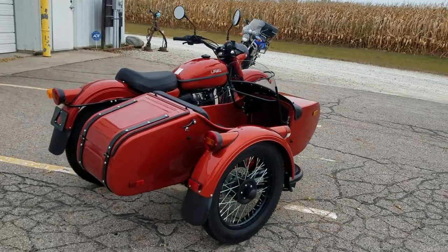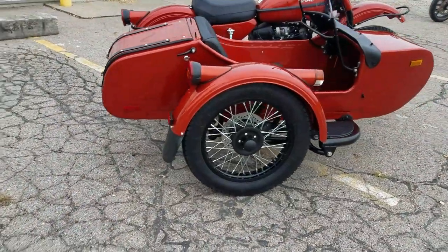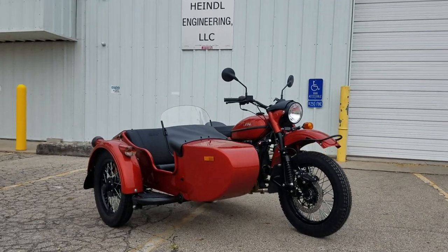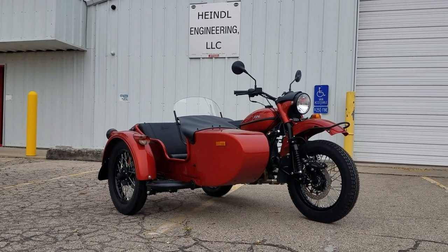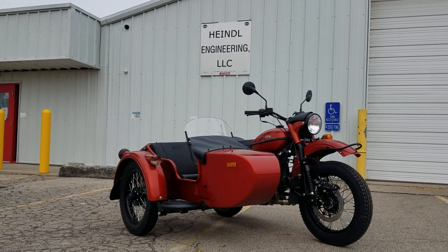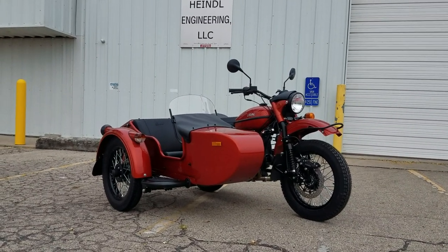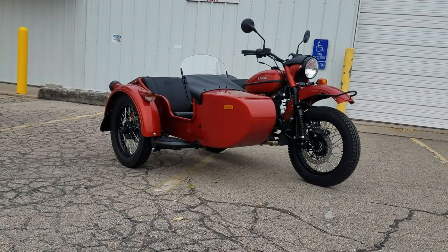Back to the motorcycle — 2021 Ural CT. This is the first of the 2021s we've received. I also have one 2020 CT left that looks just about identical; the only differences are that one in the showroom has tan fabric while this one has black fabric, and the showroom unit came with a spare wheel which we have off right now because a customer wanted to see it with a luggage rack.